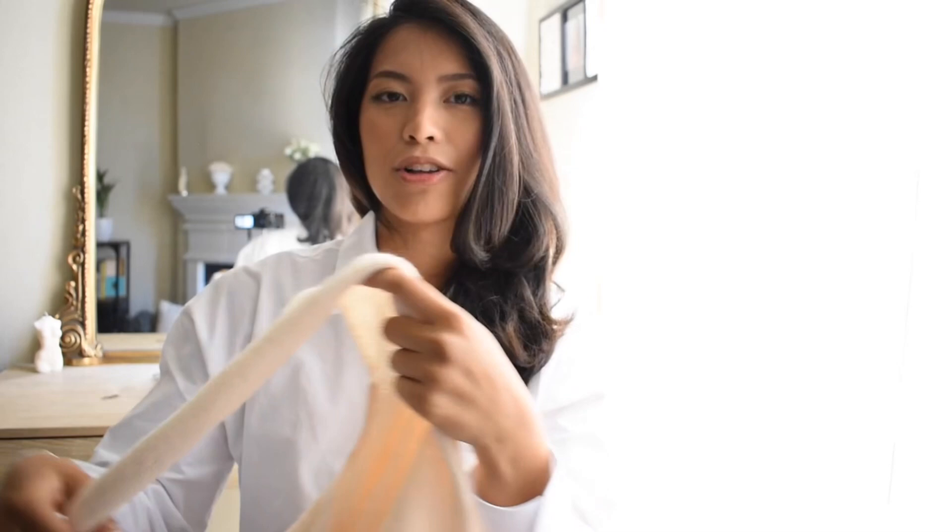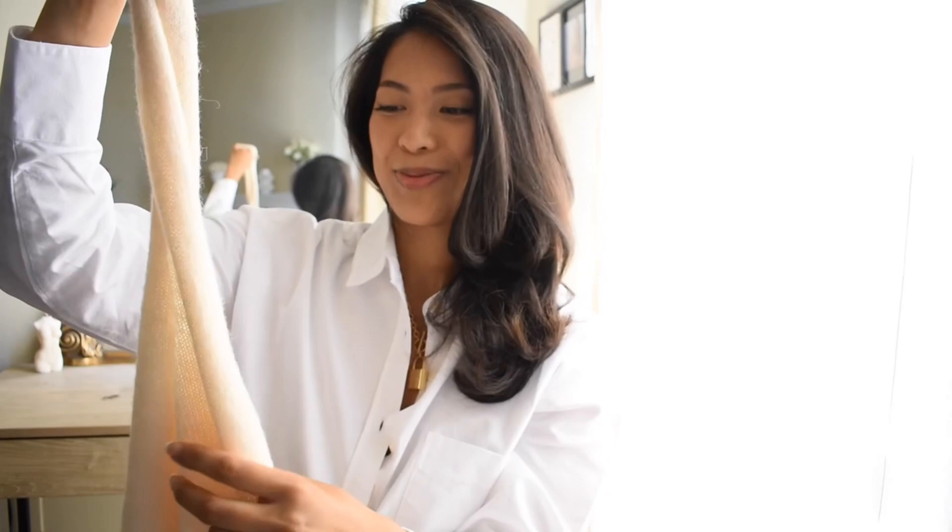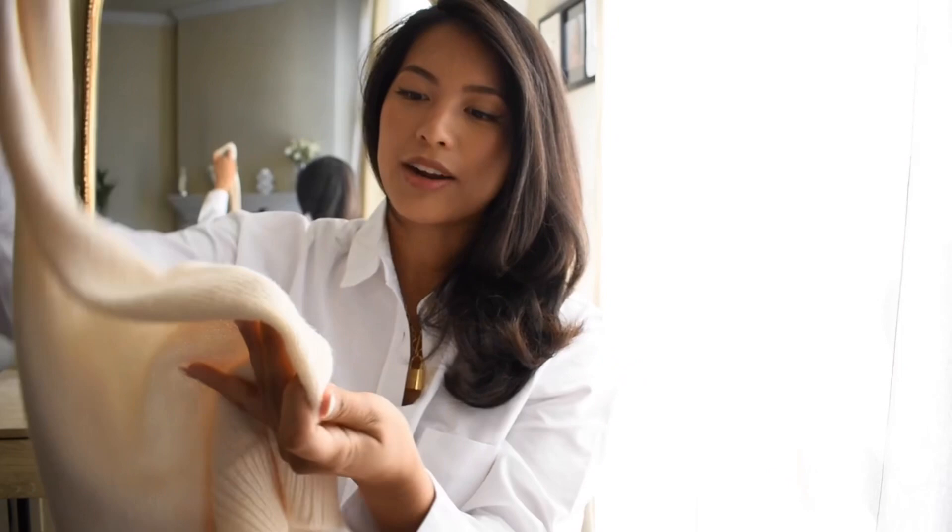The first item I'm going to show you is this knit halter top by Musier Paris. It's in an ivory cream color and made out of a wool mixed material. Keep that in mind if you don't like wool fabric — some people find it itchy against the skin. It is a nice flowy fabric and does seem like it can stretch out, so you might want to size down. I got this in a size 36, equivalent to size 4.